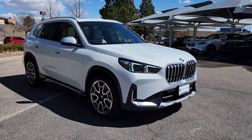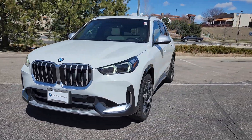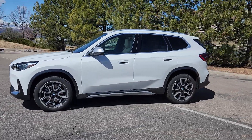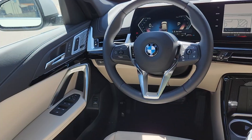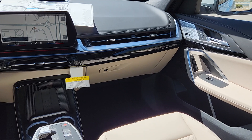The following are some of this vehicle's highlighted options: heated steering wheel, Apple CarPlay and/or Android Auto, head-up display, wireless charging station, proximity key entry, panoramic roof, navigation system, keyless entry, power lift gate, fog lamps.